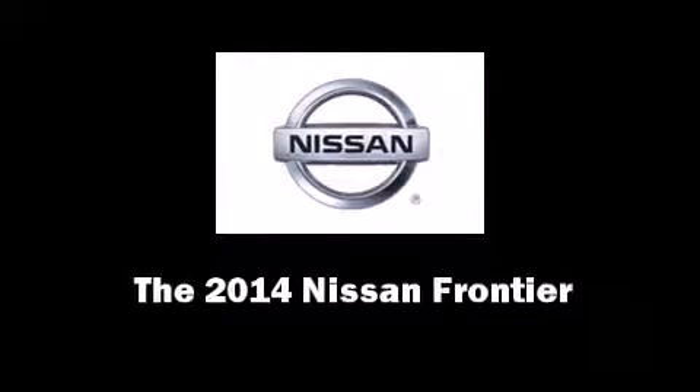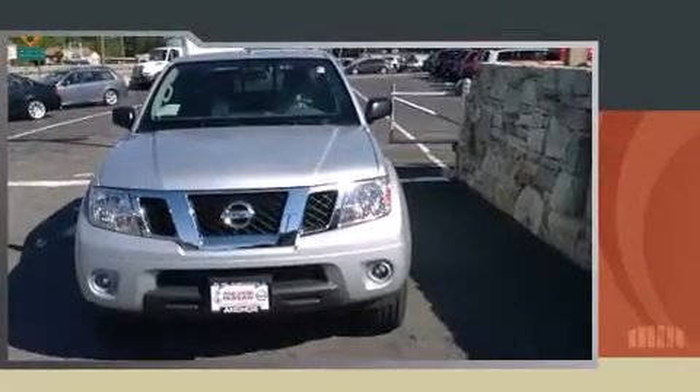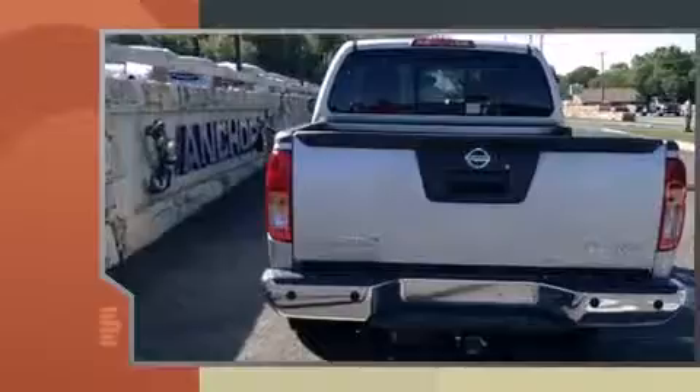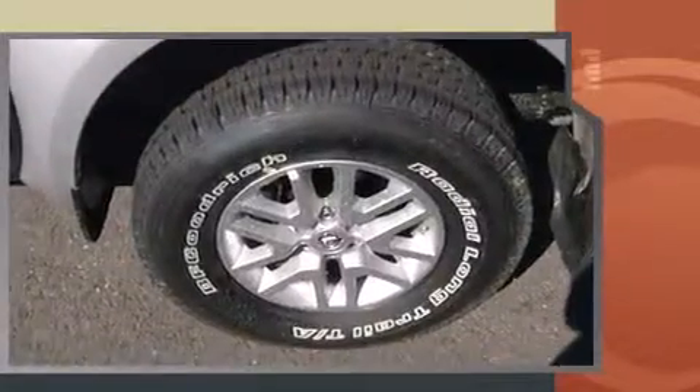Discerning drivers will appreciate the 2014 Nissan Frontier. This four-door, five-passenger truck is ready to drive off the showroom floor. It features an automatic transmission, four-wheel drive, and a four-liter, six-cylinder engine.